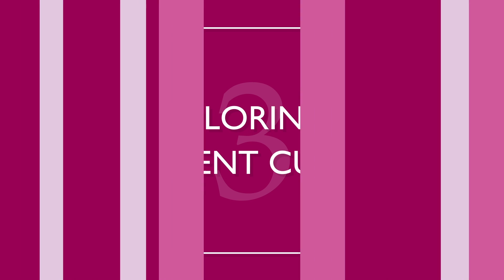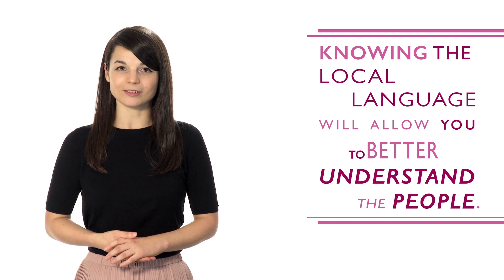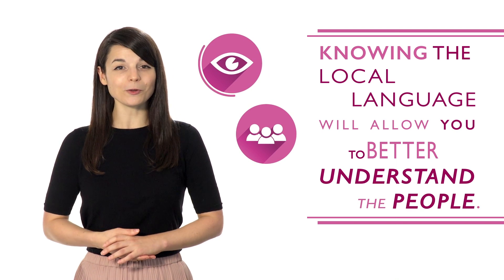Number three: exploring a different culture. Whether you decide to live abroad or you're just taking a vacation, knowing the local language will allow you to better understand the people. This can open your eyes to not only their country, but your country as well. Learn how people view your home from their perspective.